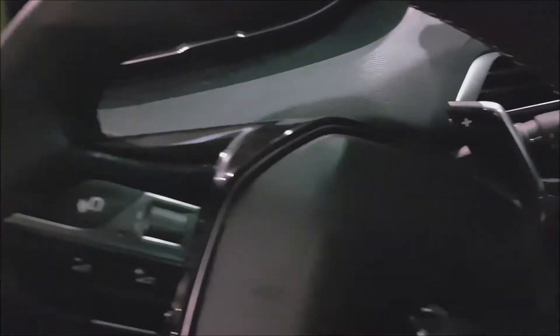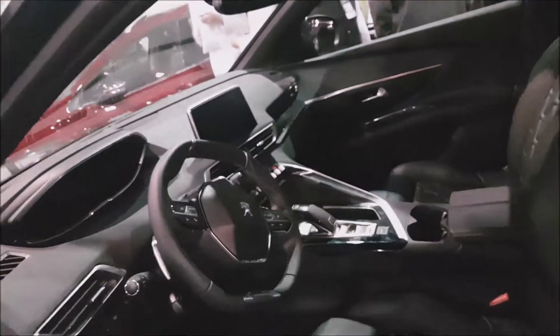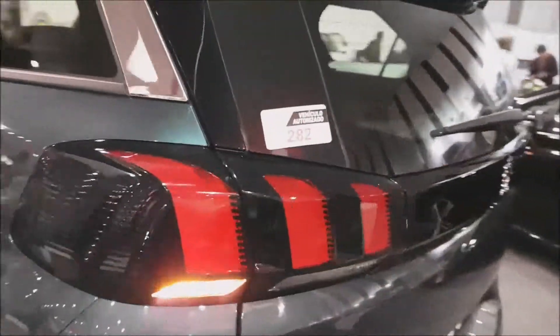El volante tiene un diseño y concepto totalmente deportivo, que viene con control para el audio y para bluetooth. Viene con caja secuencial automática, y esta ya trae el freno eléctrico que reemplaza al freno de mano. Esta es la posición Sport en la que se puede conducir el vehículo. Realmente un buen modelo de esta marca francesa que se comercializa en Perú.